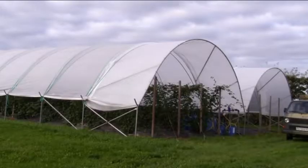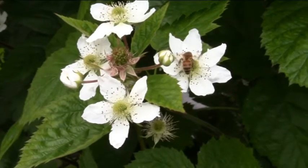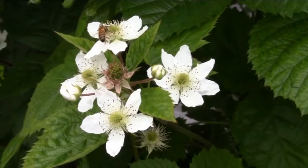Our aim was to compare these eight cultivars in terms of fruit quality, in terms of yields, in terms of fruiting season, and also plant growth aspects, including hardiness evaluation, and also aspects of disease control and insect attack.